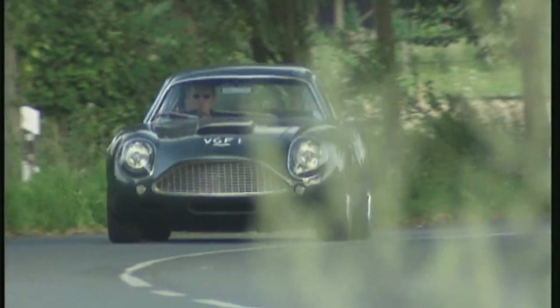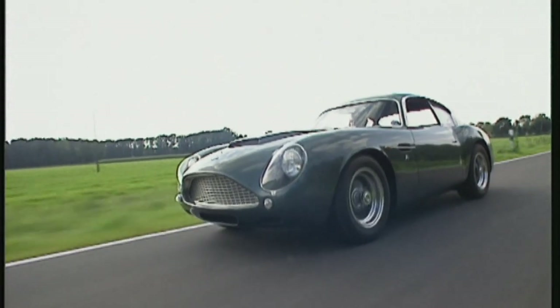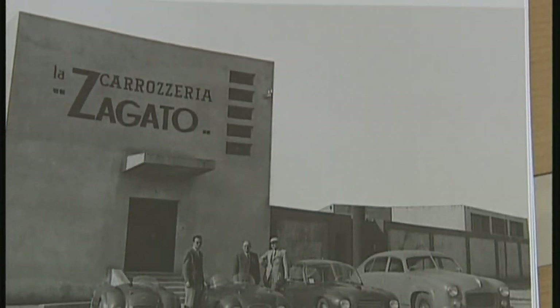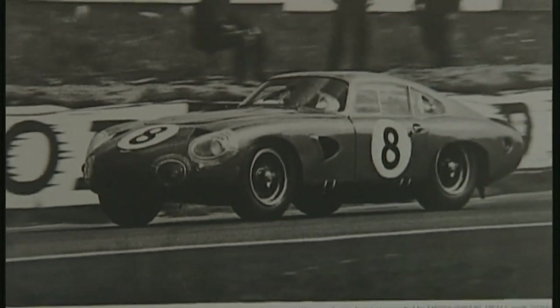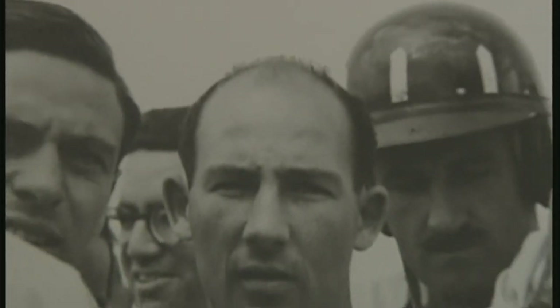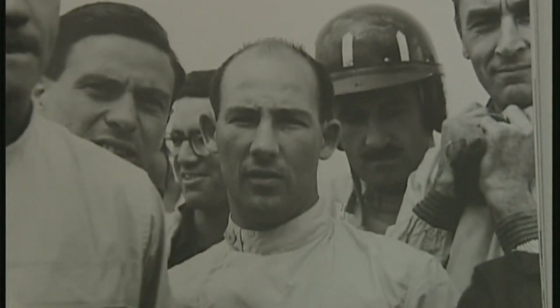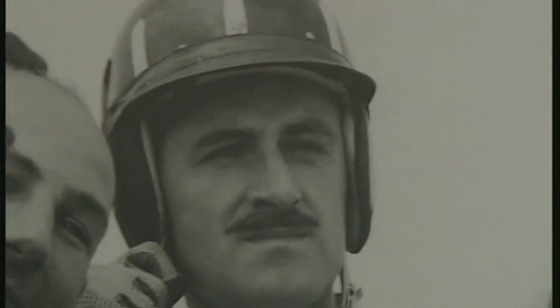Back in 1961, Aston Martin was asking 15,000 euros for one of their cars; today a Zagato version of the DB4 GT could fetch up to four million. Zagato in Milan — this is where the bodywork was created. The DB4's racing successes included the Tourist Trophy at Goodwood, with drivers of the caliber of Stirling Moss, Graham Hill, and Roy Salvadori at the wheel.